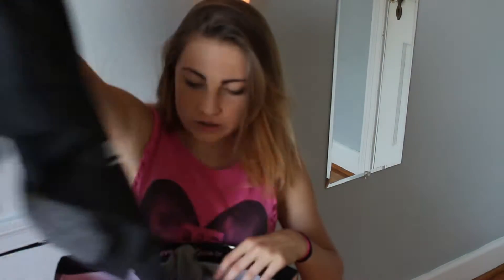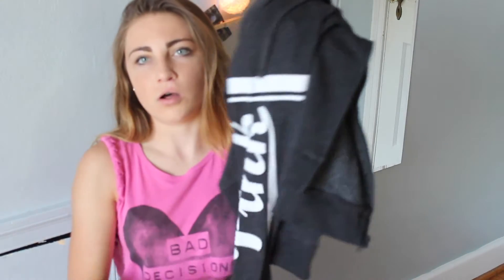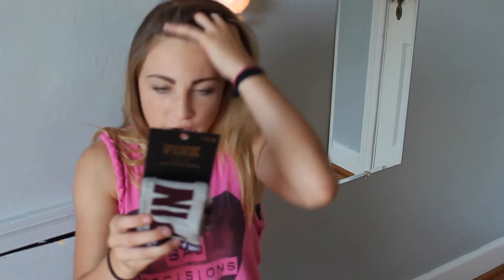The first store was Victoria's Secret. I got a zip-up hoodie — the quarter and half zip are $35, but they were too flashy, glittery, and design-heavy for me. So I got this one for $44; it has pink on the right sleeve. Then I got another hoodie — a gray one that just says Pink on it. And I got some crew socks, which were $12.95.